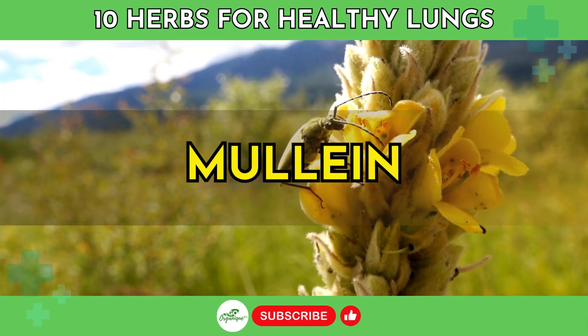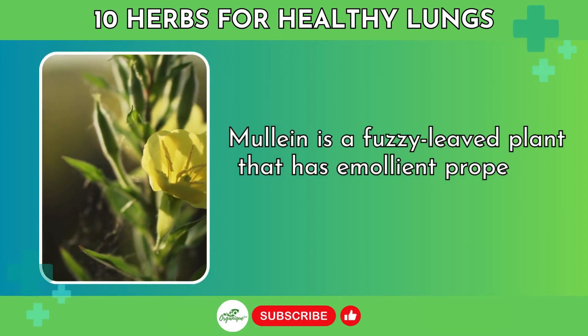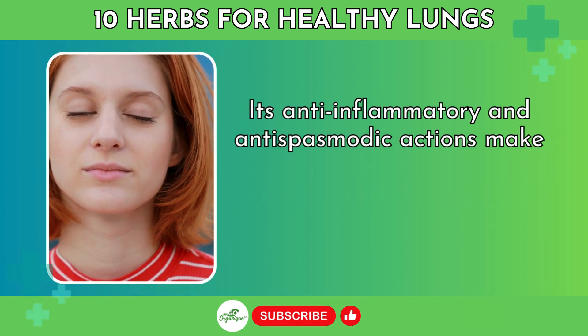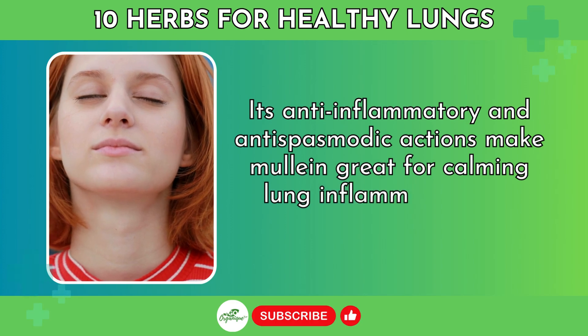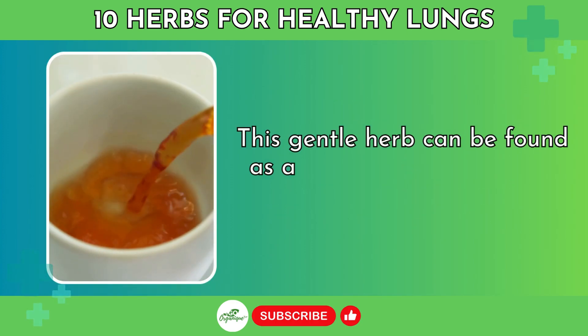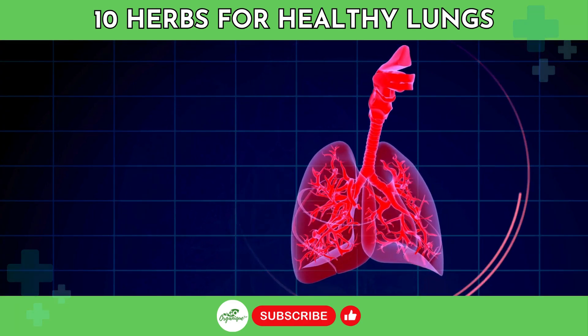Number 8: Mullein. Mullein is a fuzzy-leaved plant that has emollient properties to soothe irritated airways. Its anti-inflammatory and anti-spasmodic actions make mullein great for calming lung inflammation and suppressing coughs. This gentle herb can be found as a tea, extract, tincture, or supplement. It may even help strengthen lung tissue.